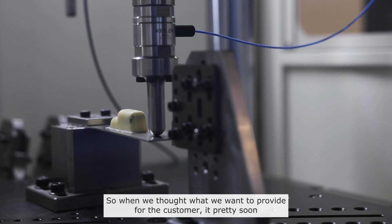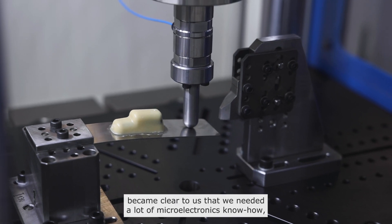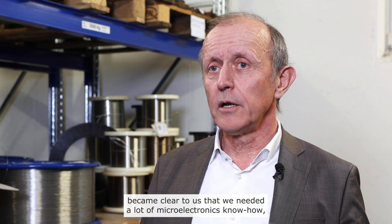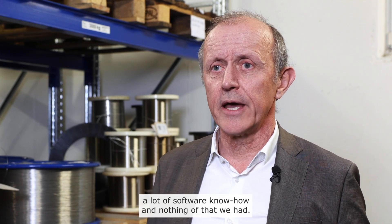When we thought about what we want to provide for the customer, it pretty soon came clear to us that we need a lot of microelectronics know-how, a lot of software know-how — and we had none of that yet.